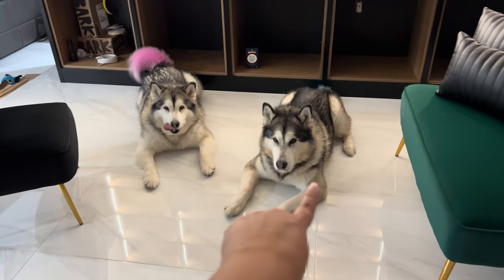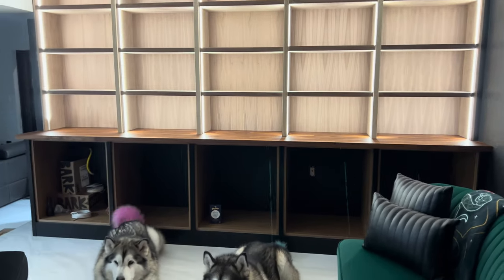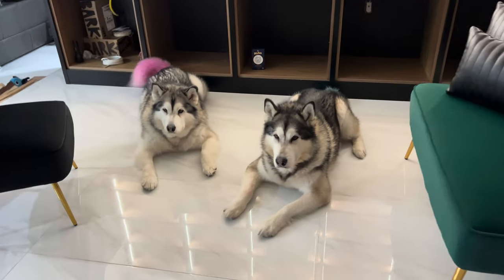I also need to get a rug for this area in front of the bookshelf. I wanted to make it look like we are in the Slytherin common room.